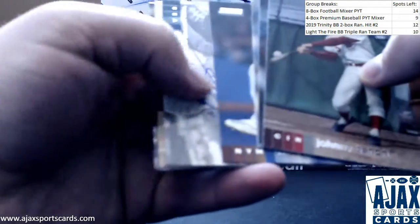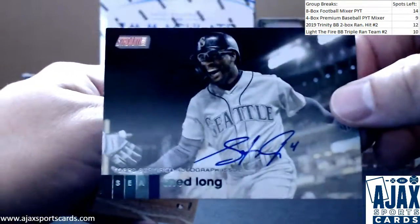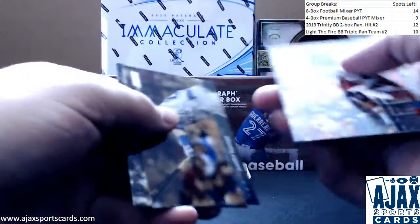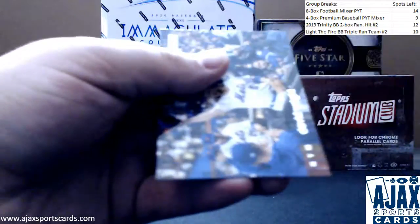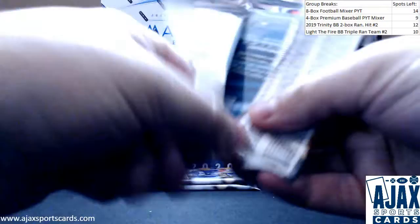Delay base. Another autograph — another Mariner — going to be Shed Long for the Mariners. Another base on-card autograph. Sean Doolittle, red foil. A couple packs left — see if we can get some parallels or a chrome here.